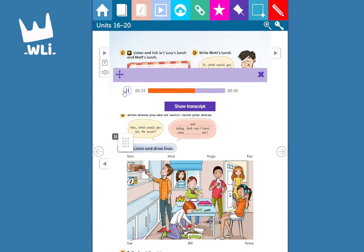Listen and mark Matt's food with your blue crayon. What would you like for lunch, Matt? Fish and peas today. And can I have some apple pie, too? OK.